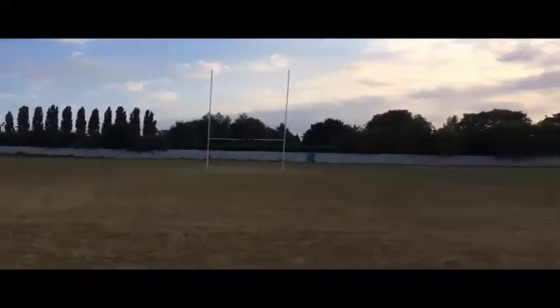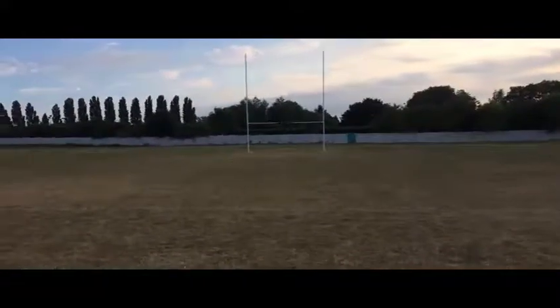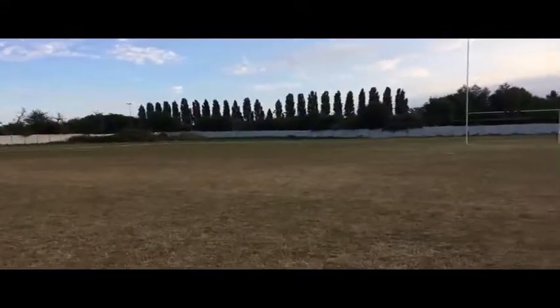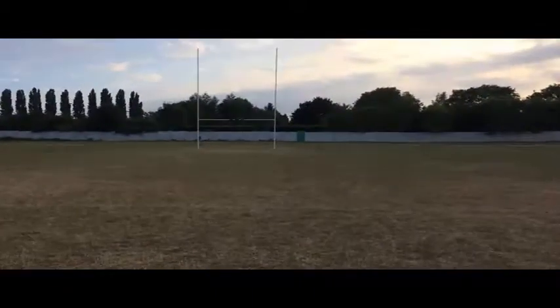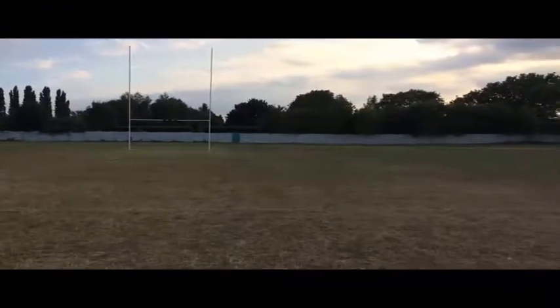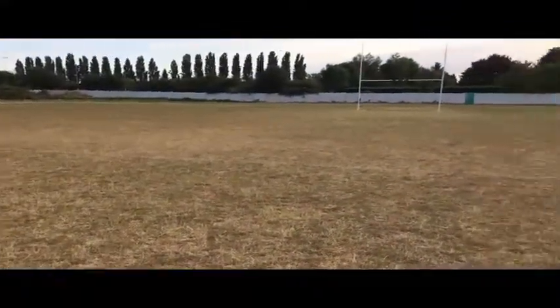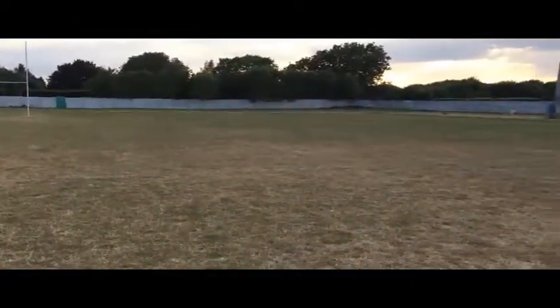We're standing in the centre of the Outlaws pitch at Lenton Lane. The pitch is sited on something like six and a half acres of enclosed ground — you can see the fence around the ground completely enclosing it. The pitch itself is marked out to the maximum dimensions for a rugby league pitch, so it's a big playing surface. Whilst it's a bit dry at the moment, the grass and the pitch are normally in excellent condition. It's an ex-football pitch, so the quality of the grass and the flatness is fantastic.